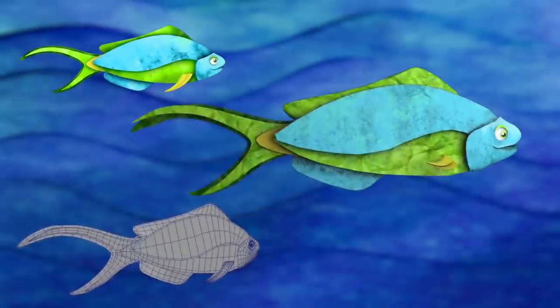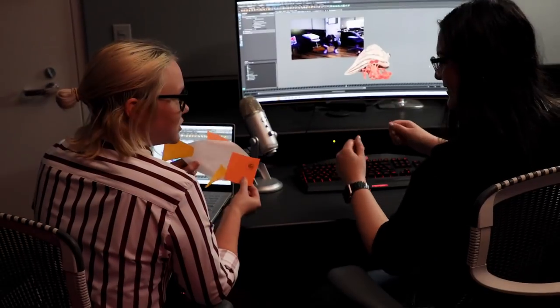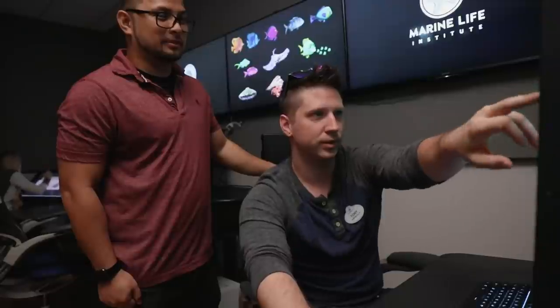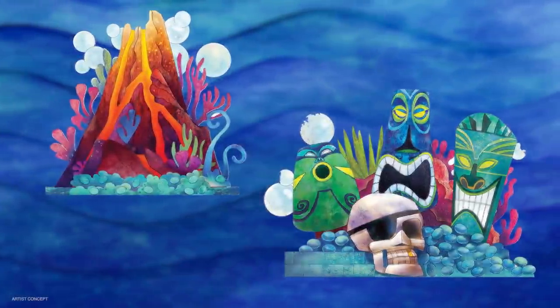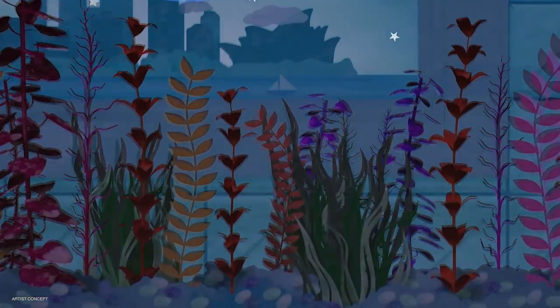The new set for Finding Nemo: The Big Blue and Beyond is completely transformed. We were inspired by paper sculpture as we developed the scenic in the show. Our team had such an exciting time looking at our tank set through this brand new lens of this watercolor sculpture aesthetic. We're developing massive set pieces and these beautiful new transitions as they move in and out of the memory of our storytellers.